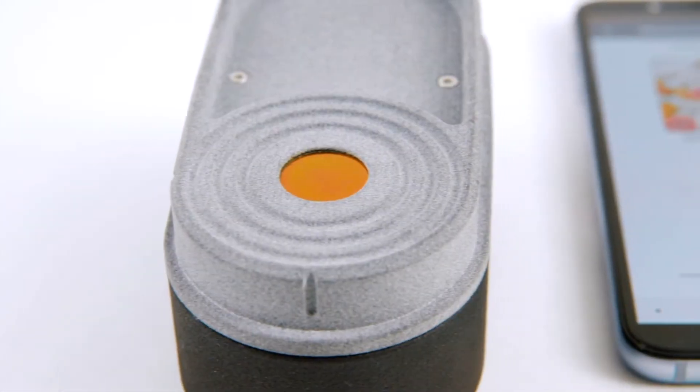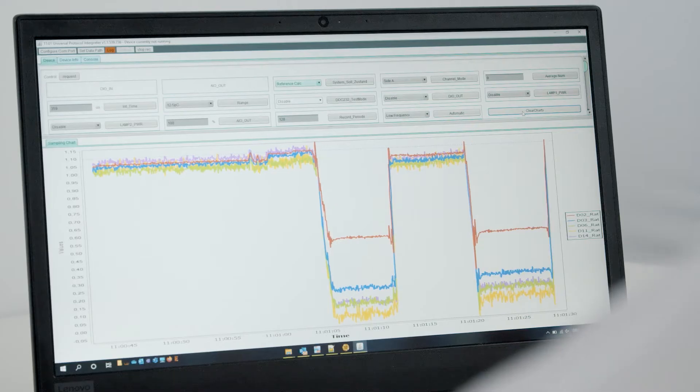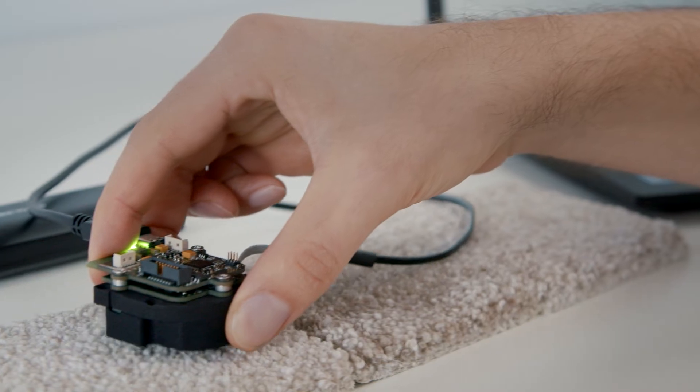Their unique and patented sensor technology combines exceptional hardware and sophisticated algorithms and powerful data infrastructure, making material sensing accessible to everyone.